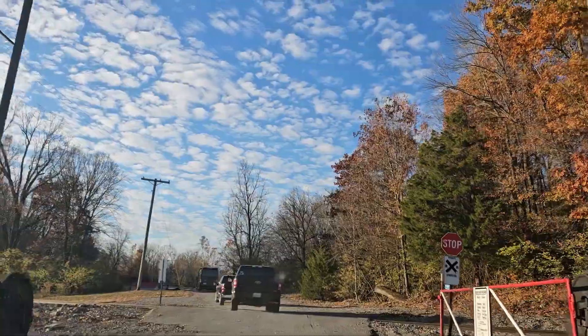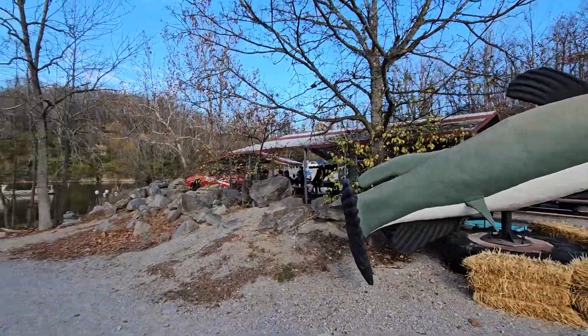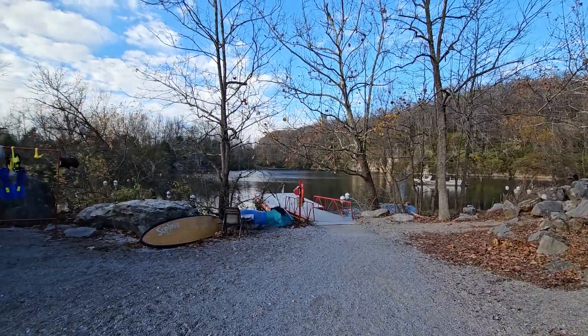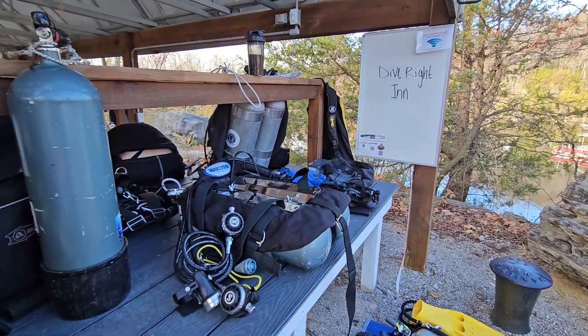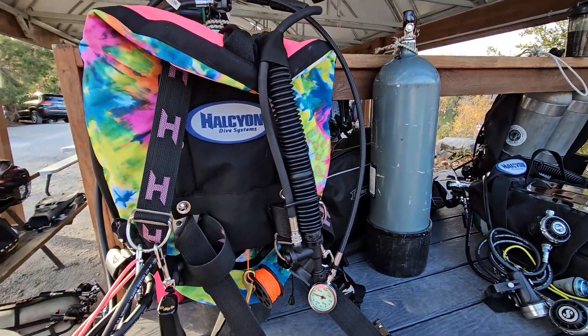It turned out to be the most gorgeous weekend, with our first day being about 40 degrees with a high coming up of 65. The weather was sunny, you could hear the Blue Jays in the background, but immediately we began getting ready because it was time to dive, dive, dive.